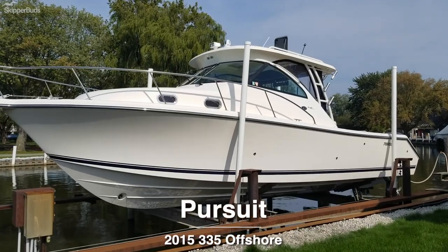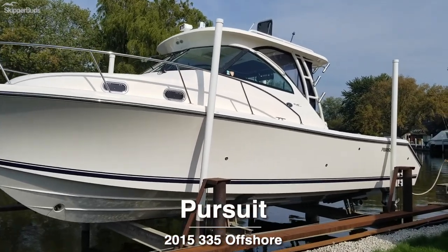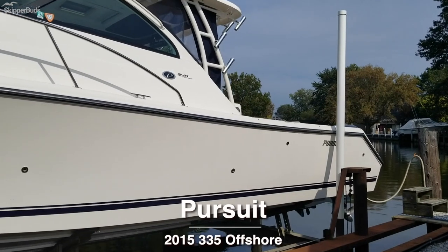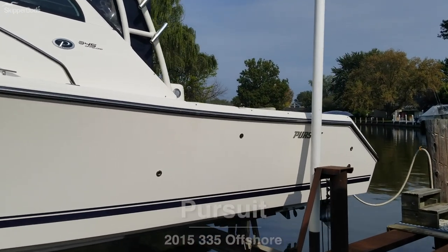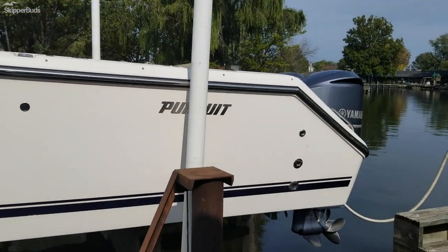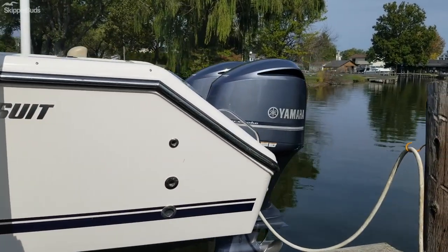Here we have a 2015 Pursuit 345 Offshore. This boat is in impeccable condition, powered by twin Yamaha 350s.